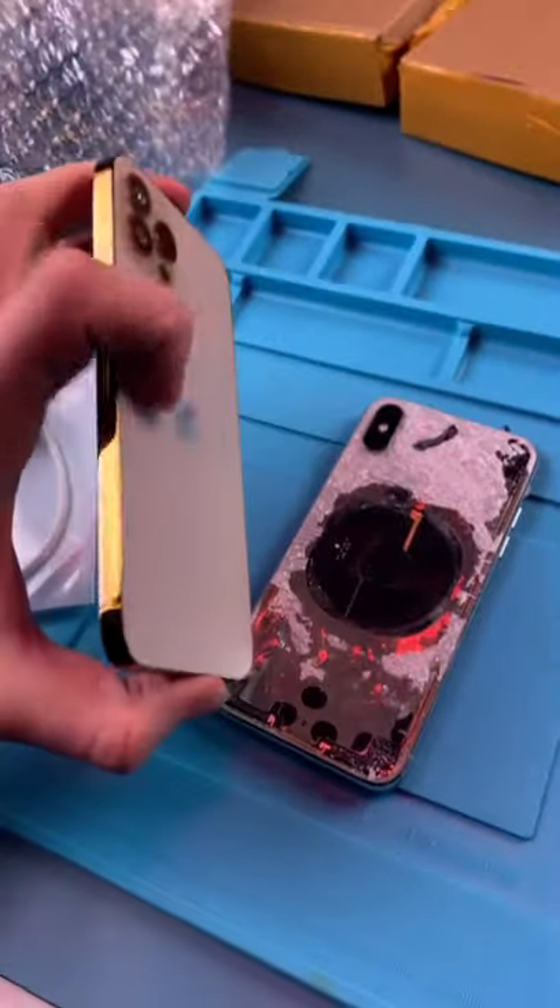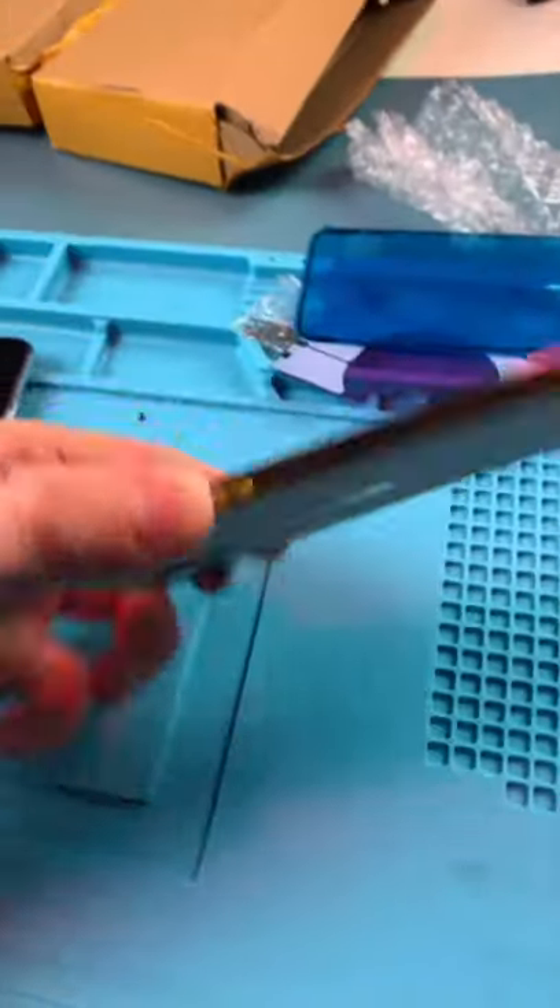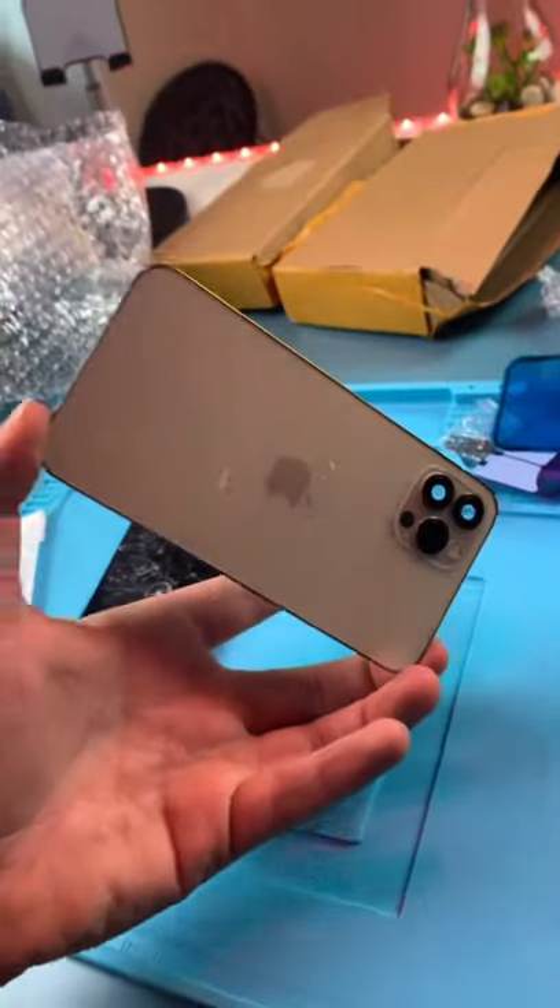So this is an iPhone X housing that looks like a 12. We're gonna be taking everything from here and putting it in here. Keep an eye out for that video.